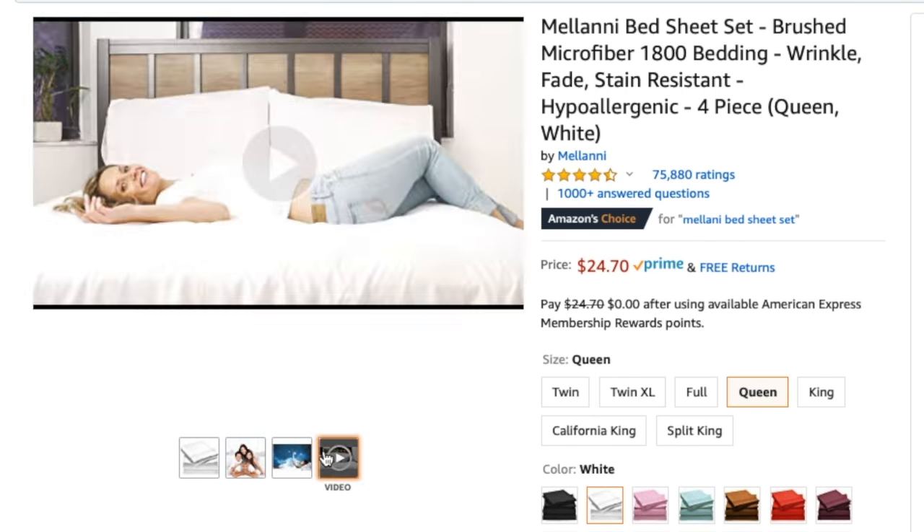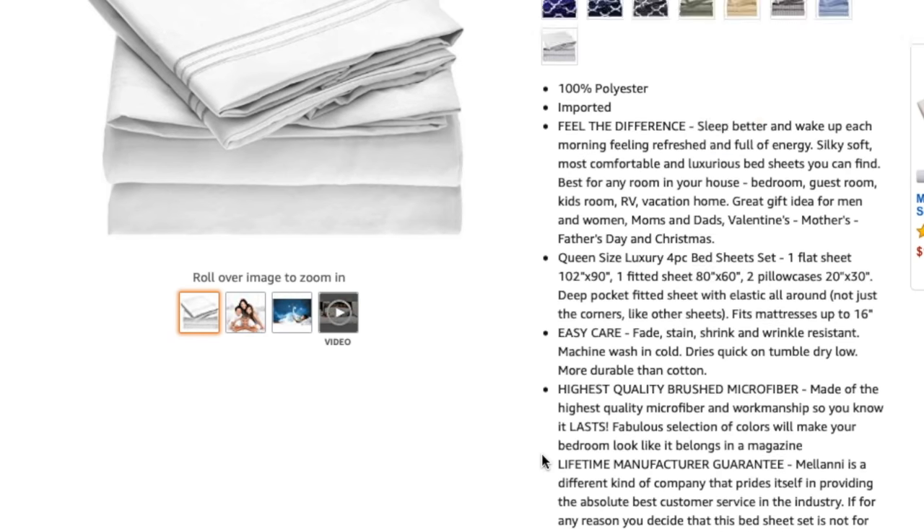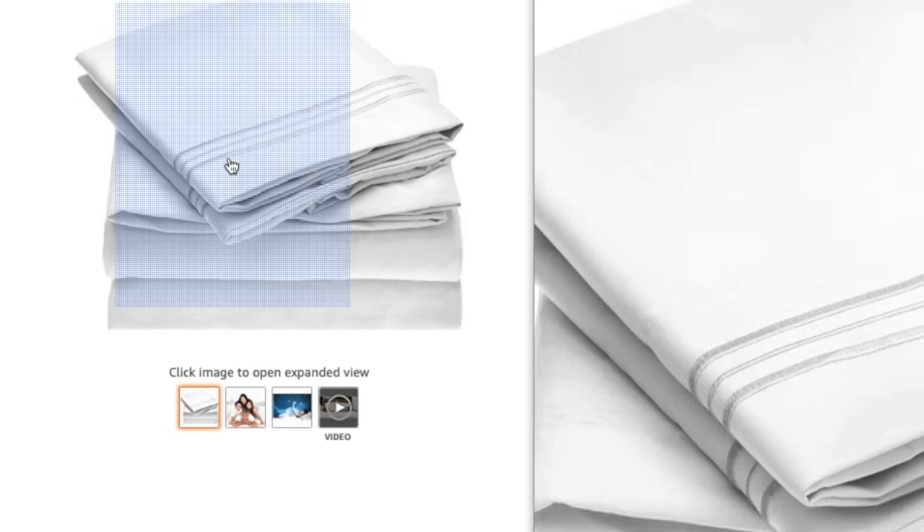This is the Melani Bed Sheet Set Brushed Microfiber 1800 Bedding, wrinkle, fade, and stain resistant, hypoallergenic four-piece set. I don't have a physical one to show you right now because they're on the beds. The same deal as the Hotel Collection — they get a little dingy if you have hard water. The thing that drives me the most insane is on the flat sheet, the very top band is literally like two inches — only about two and a half inches, which is not great. And the flat sheet is literally dragging on the ground at the foot of the bed — it's like an extra two feet of fabric you don't need, wasting space in your washer. No thank you. Next.